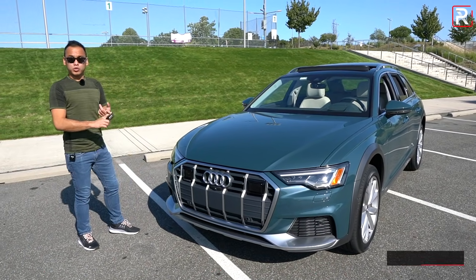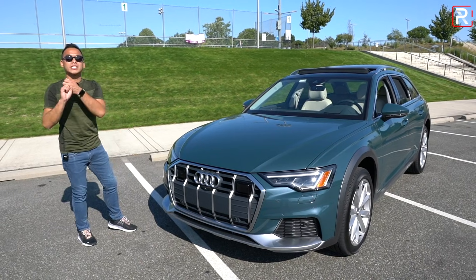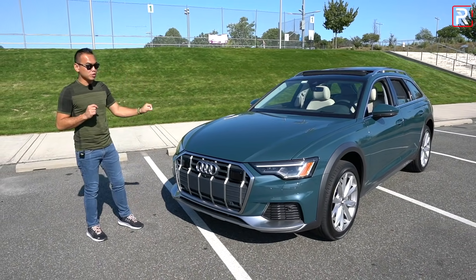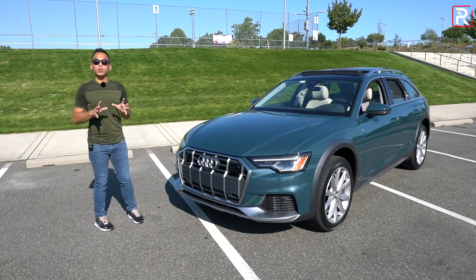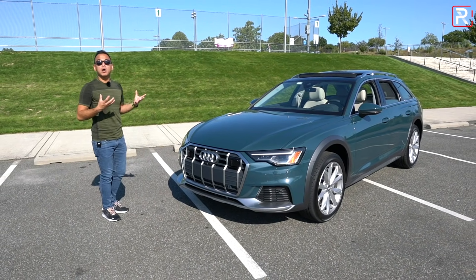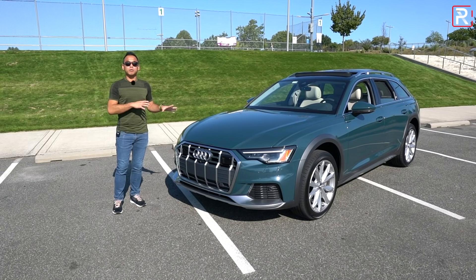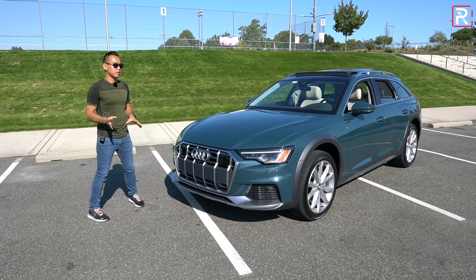We've got the A4 Allroad, which was refreshed, the A6 Allroad, and then of course the RS6 Avant, which I'm really excited to drive because that has nearly 600 horsepower. But this is kind of more of the Goldilocks version of the A6 because you have the A6 body style with the turbocharged V6, and this one isn't ridiculously expensive like the RS6 Avant.